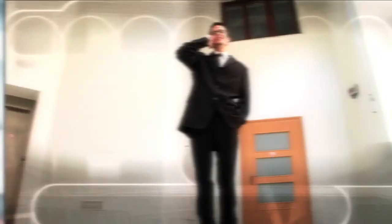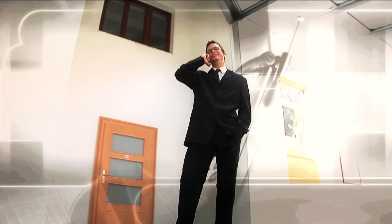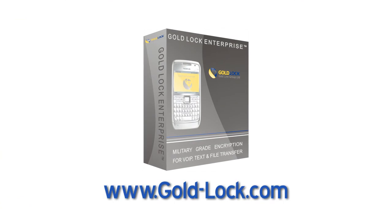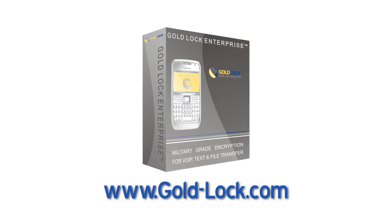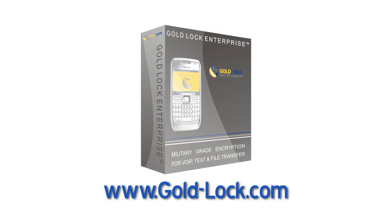This is the most powerful solution to the theft of sensitive information. If it's not GoldLock, someone may be listening. Visit gold-lock.com today to gain control of your information security.